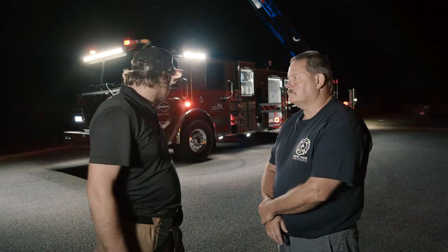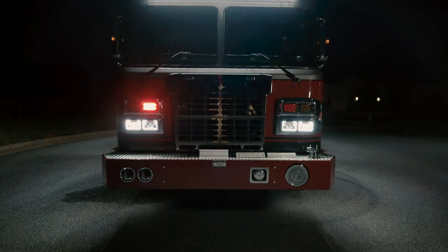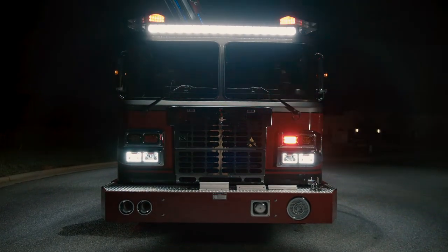Hey, I'm here with Rob from Atlantic Coast. We're out in front of this new NXT fire truck, and I'm really curious if you can give me a little bit of the overview of what this thing is. Tell me a little bit about it.